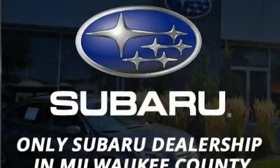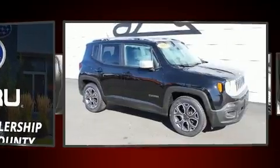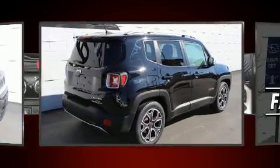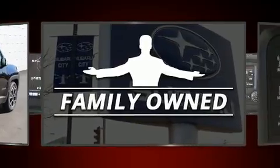Here's a great deal on a 2017 Jeep Renegade. Smooth gear shifts are achieved thanks to the 2.4-liter four-cylinder engine, and for added security, dynamic stability control supplements the drivetrain. Top features include cruise control and a trip computer.